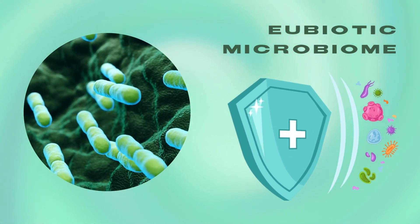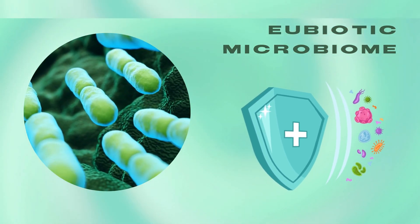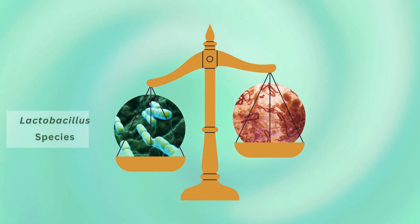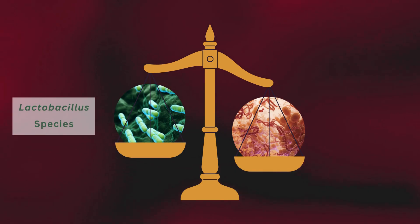A eubiotic microbiome acts as a protective shield against pathogens, reducing the risk of infections, including sexually transmitted infections. However, if there are disturbances to the vaginal flora, the balance of the vaginal microbiome can be altered.